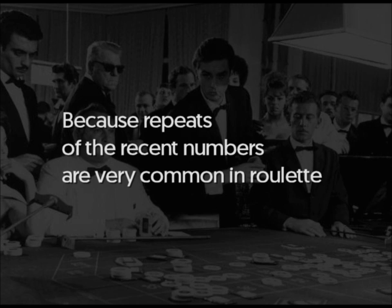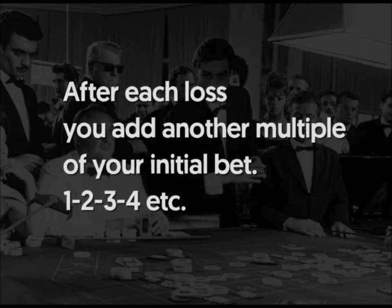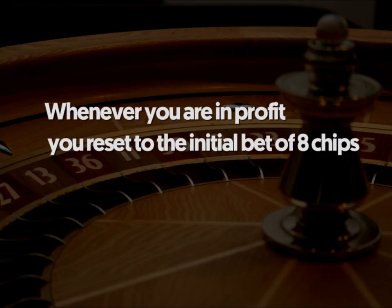But its high coverage of numbers makes Romanoski bets great even for advanced players. So if you are an advanced player who is at the table looking more for profit than fun, I would recommend a slow negative, up-as-you-lose progression. After each loss, add another multiple of your initial bet. For example, after 4 losses, you will be betting 4 times your initial bet — that is 4 times 8 equals 32 chips per spin. Whenever you are in profit, you reset to the initial bet of 8 chips.